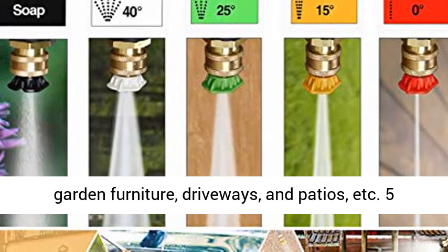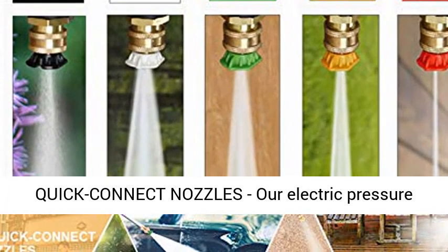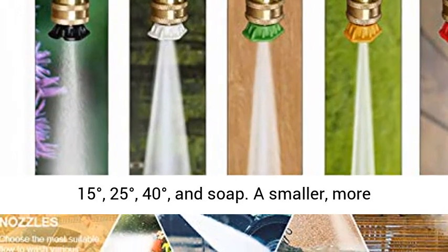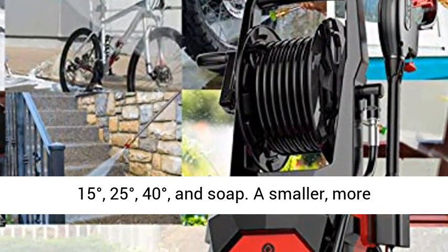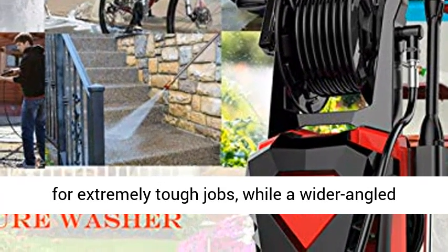Our pressure washer is suitable for washing cars, outdoor grills, plastic play sets, garden furniture, driveways, patios, and more. It comes with 5 quick connect spray tips: 0 degrees, 15 degrees, 25 degrees, 40 degrees, and soap.